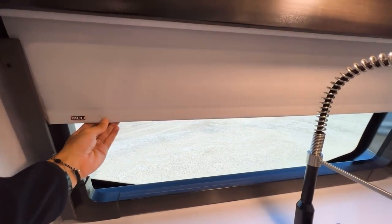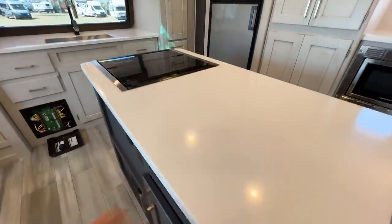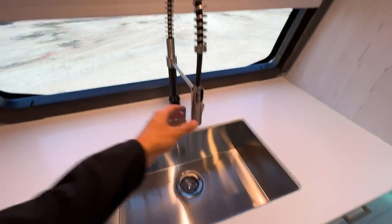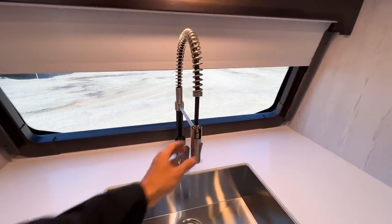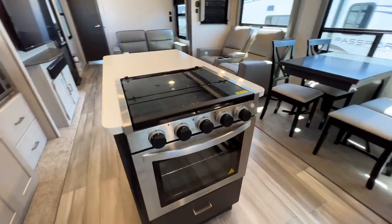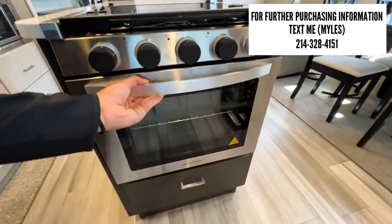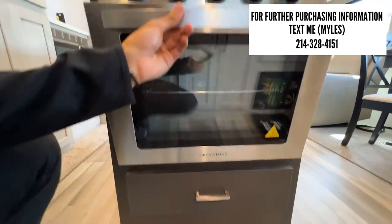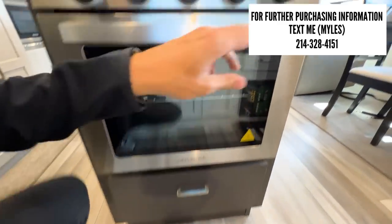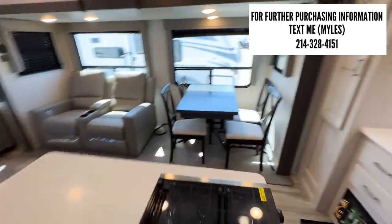You have an MCD pull-down blackout shade on the automotive glass windshield that matches the interior cabinet color. Solid stone countertops with a sparkle finish look really beautiful. There's a single-basin stainless steel sink with a pull-around faucet. What's really unique in this front kitchen is the island has the three-burner cooktop on the end with a Gray Stone oven — a bit larger than typical travel trailer ovens — plus another pullout drawer and tons of storage throughout.